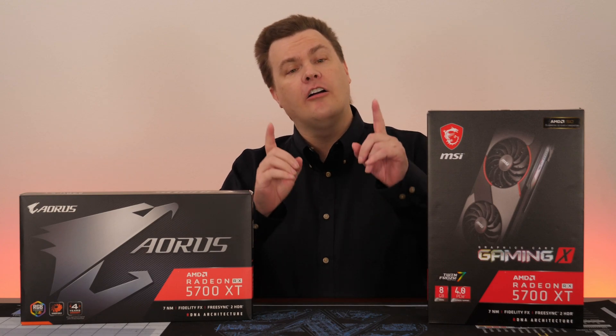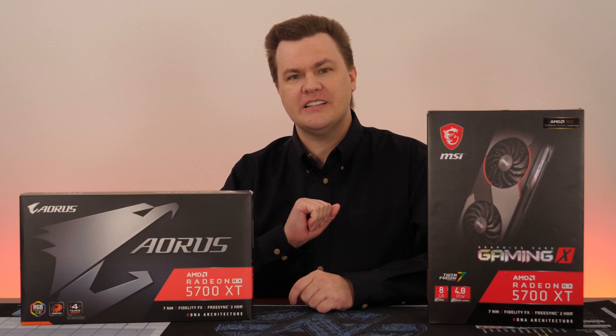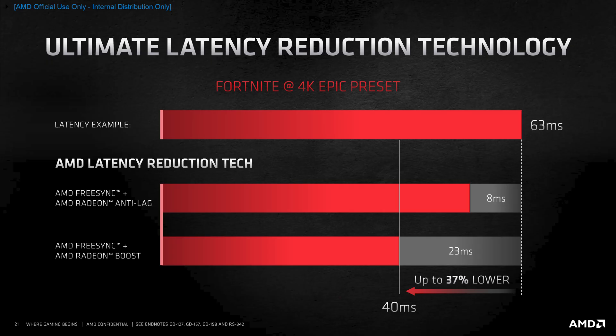Smart Access Memory could be a game changer and offers a solid reason to go with Ryzen 5000 over Intel or even older 3000 series Ryzen CPUs. Lag and latency are of prime concern to first-person shooter gamers, and AMD has new tricks here too. With Radeon Anti-Lag, you can get an 8 millisecond reduction in latency. However, using a combination of Anti-Lag, FreeSync, and Radeon Boost, AMD is claiming a 37% reduction in latency — which for competitive FPS gamers could be a real game changer.